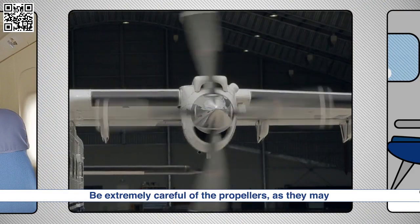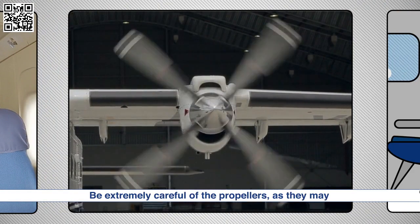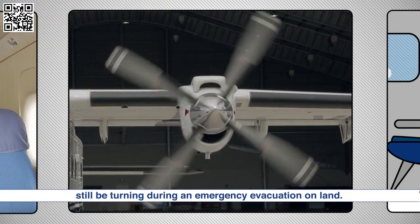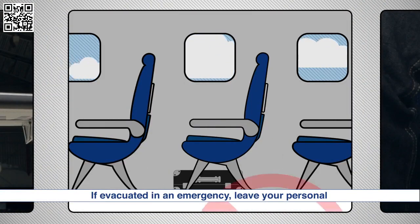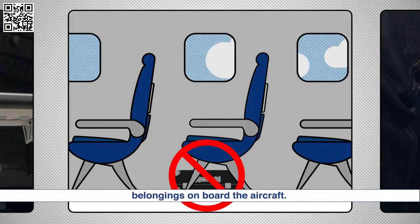Be extremely careful of the propellers as they may still be turning during an emergency evacuation on land. If evacuated in an emergency, leave your personal belongings on board the aircraft.